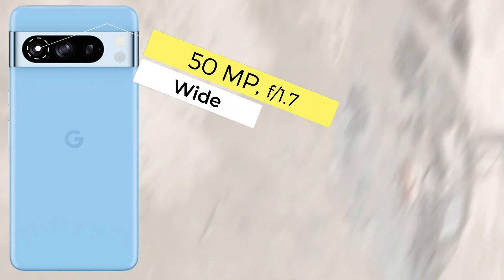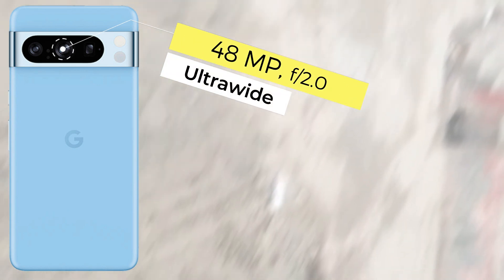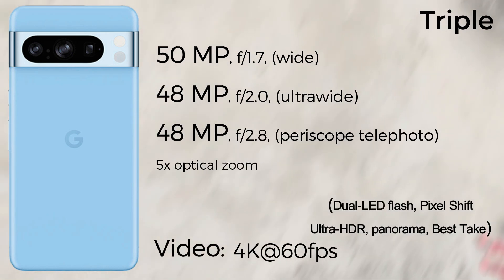Both phones feature triple camera setups. The Google Pixel 8 Pro has a 50MP main, 48MP ultrawide, and 48MP periscope telephoto, recording up to 4K 60fps video. The Xiaomi 14 Pro has a 50MP main, 50MP ultrawide, and 50MP telephoto with Leica lenses, capable of recording 8K 30fps video.